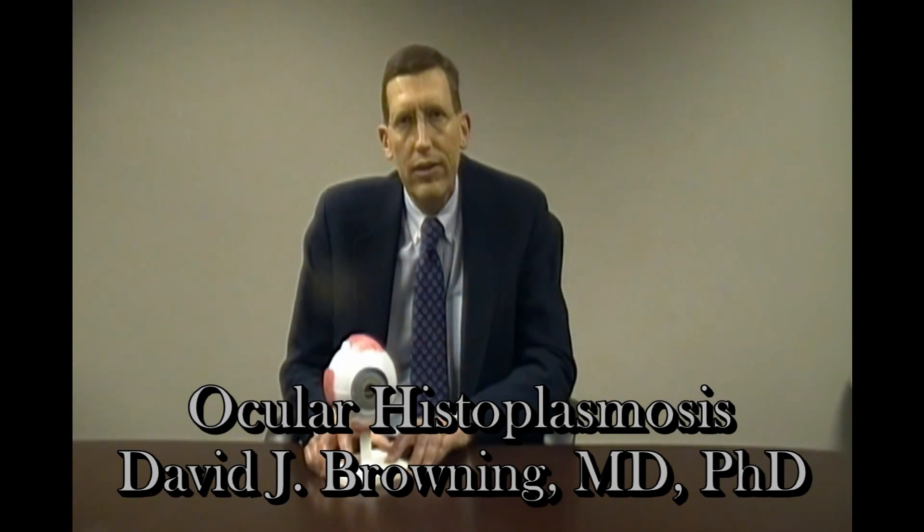The topic of this video is ocular histoplasmosis. Histoplasmosis is a fungus that is prevalent in river valleys such as along the Mississippi River Valley, the Tennessee River Valley, and other such river valleys in temperate regions that are common in the United States.